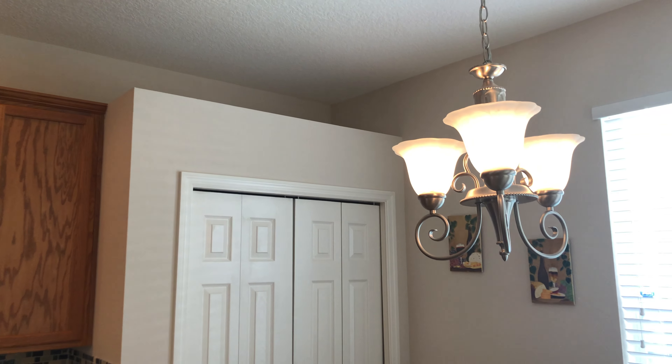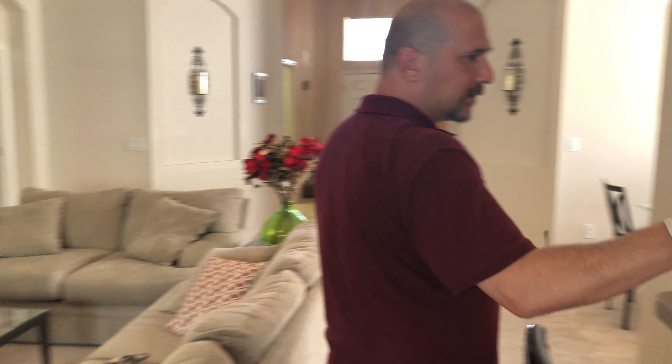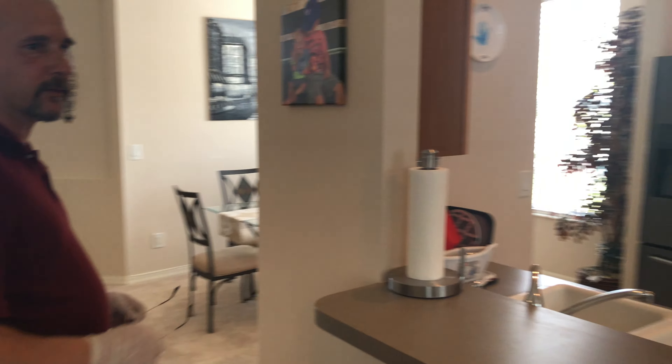Hello again everybody. Brian with the Baker Global Team here at RE-MAX Alliance Group, beautiful Brayton, Sarasota, Florida. Today we are in Palmetto on behalf of my clients in North Dakota, Marty and Leslie. Hi, Marty and Leslie.